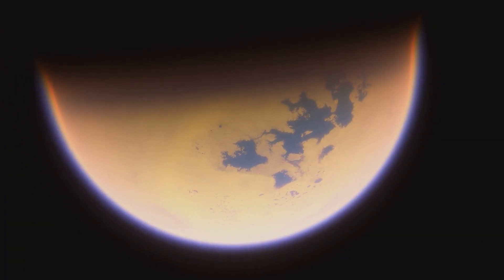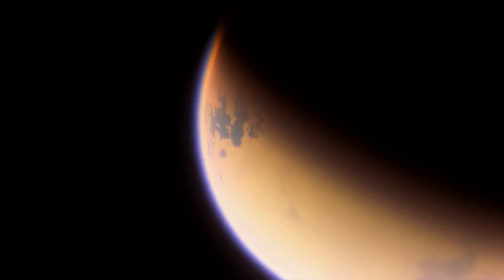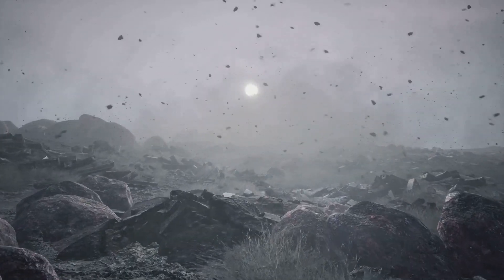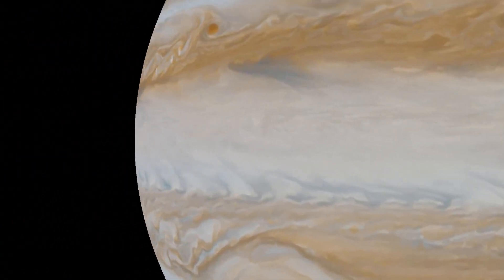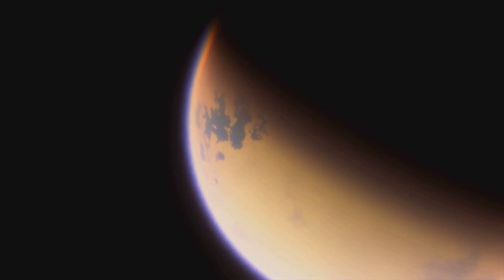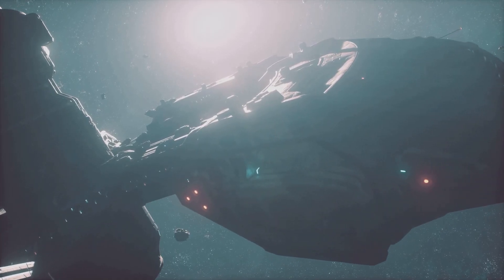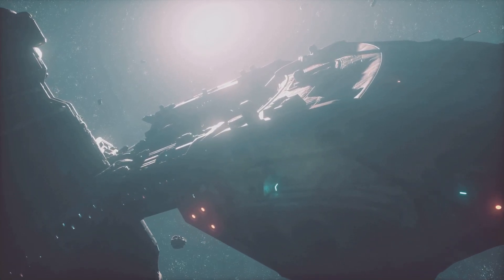Titan presents unique challenges with its dense atmosphere and frigid temperatures, making it a complex environment for exploration. The moon's atmosphere is four times denser than Earth's, which creates strong winds and treacherous weather patterns. The surface temperature is a chilly minus 179 degrees Celsius, making it one of the coldest places in our solar system. These extreme conditions pose significant challenges for any spacecraft, requiring innovative designs and technologies to overcome.